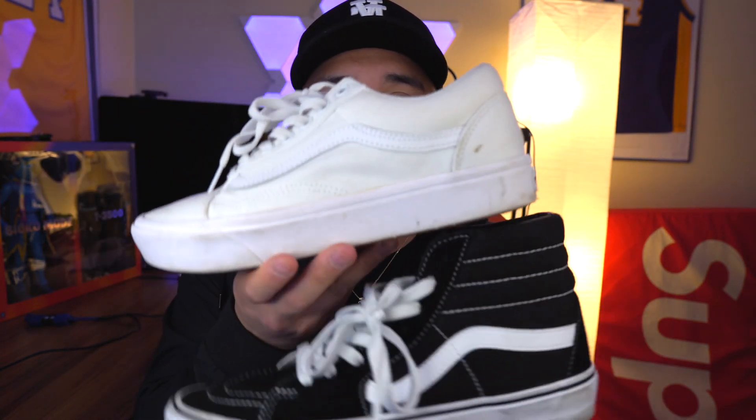The second pair of Vans I'm going to share with you guys — the all-white low tops. These are just my two go-to shoes that I've been wearing during the summer. I wore these almost every single day during summer. As you guys can see, I do wear my shoes.